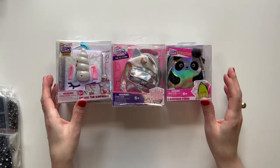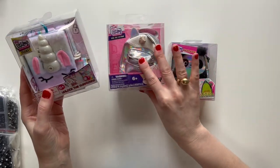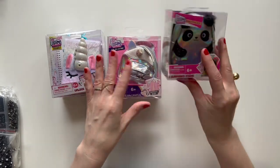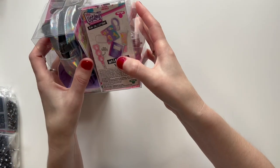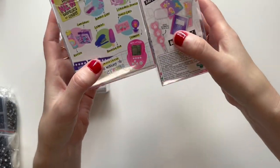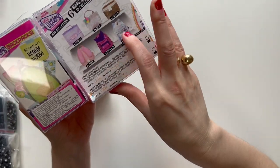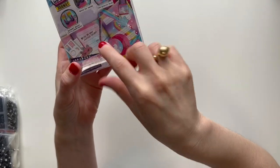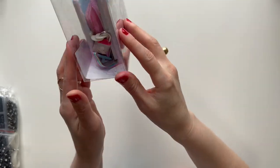So the first thing is I got my daughter these Real Littles — these are all from Five Below. So these are both backpacks, and I think they have little stationery and accessories inside them. I thought it'd be kind of fun for my daughter to collect them. This one is a journal, very similar to the backpack — I think it has some little miniature things inside of it. So those are the first three things from Five Below.